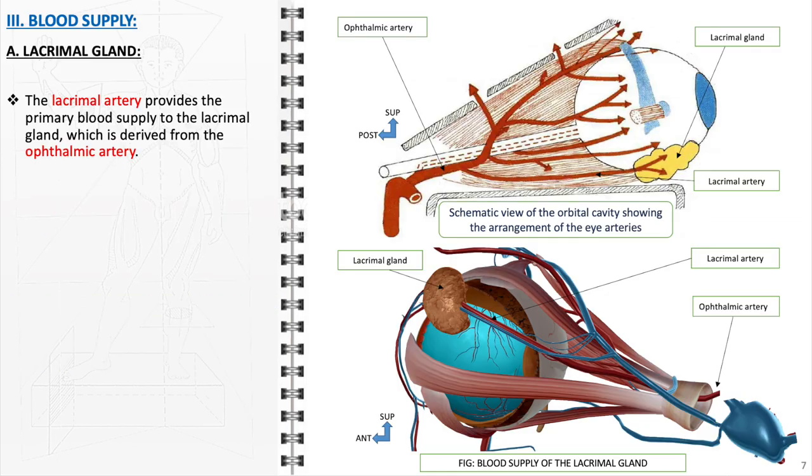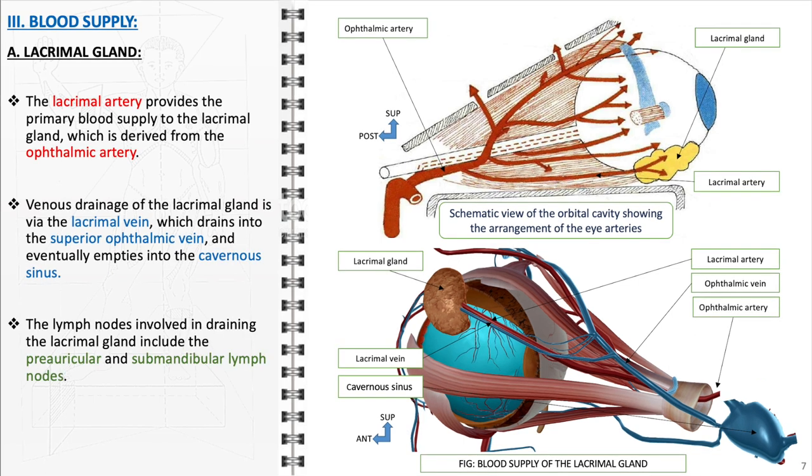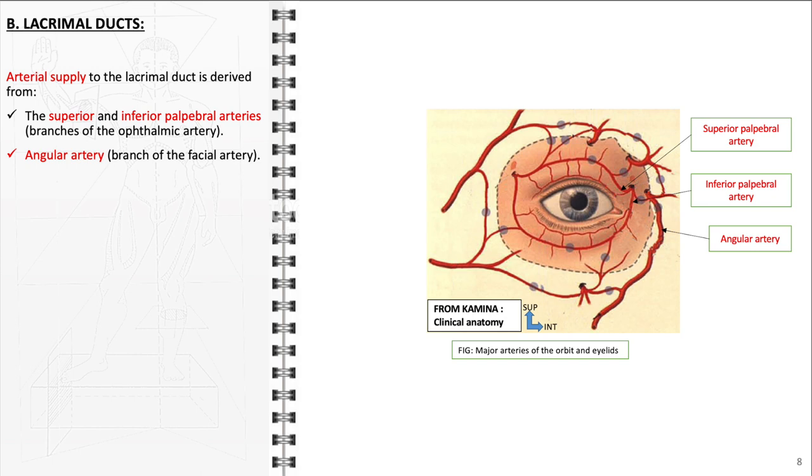The lacrimal gland primarily receives its blood supply from the lacrimal artery, a branch of the ophthalmic artery. The venous drainage of the lacrimal gland is facilitated through the lacrimal vein, which drains into the superior ophthalmic vein and eventually empties into the cavernous sinus. In terms of lymphatic drainage, the lacrimal gland is primarily associated with the preauricular and submandibular lymph nodes. The arterial supply to the lacrimal duct primarily comes from several key sources: the superior and inferior palpebral arteries, branches of the ophthalmic artery; and the angular artery, a branch of the facial artery.